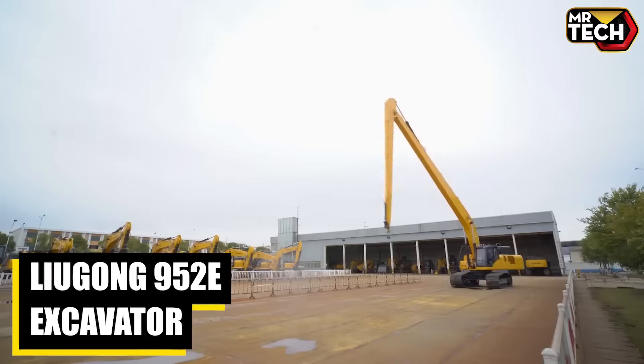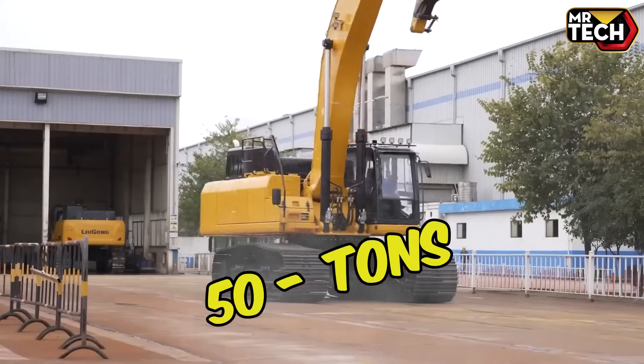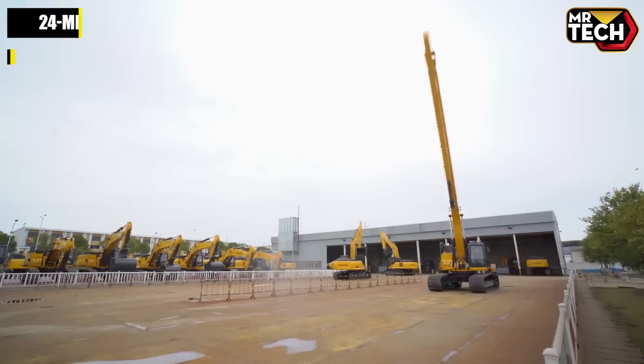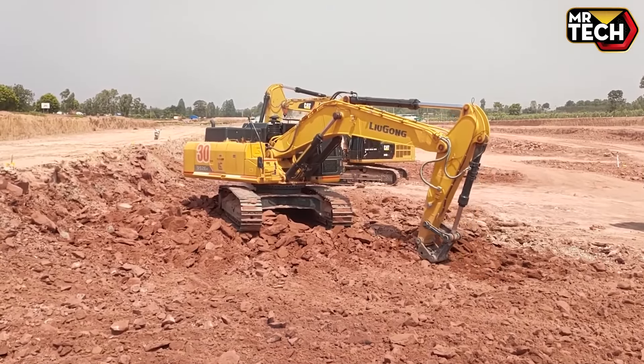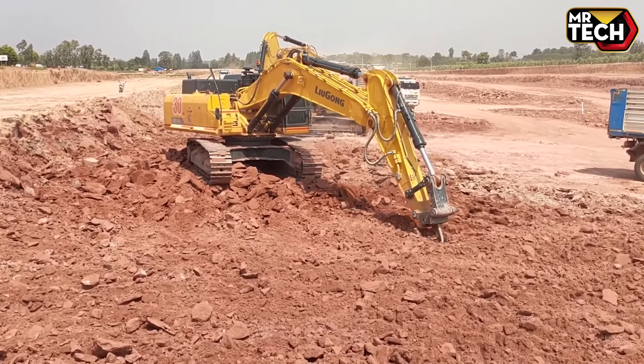The Liu Gong 952 E-Excavator is impressive. This 50-ton, $180,000 marvel features a 24-meter boom for extra reach and top-notch cab visibility. Powered by a reliable Cummins engine, it digs through anything with ease. Built for tough terrains, it's highly efficient and durable.